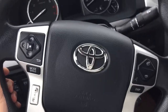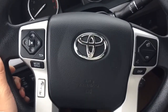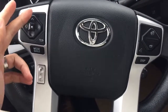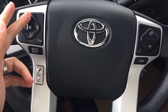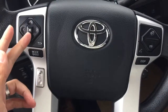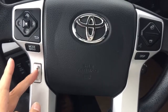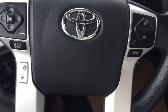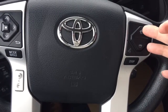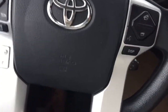On the steering wheel, it allows you to connect a Bluetooth device such as your cellular phone. On the left-hand side of the steering wheel, it allows you to select the radio station and MP3 sounds from an MP3 device. It also allows you to adjust the volume control, answer or disconnect phone calls, and use voice command as well.